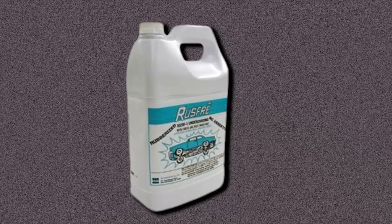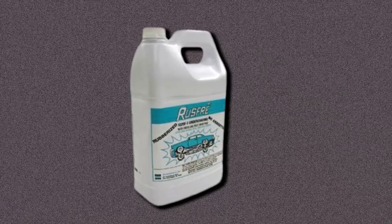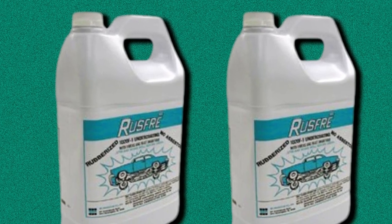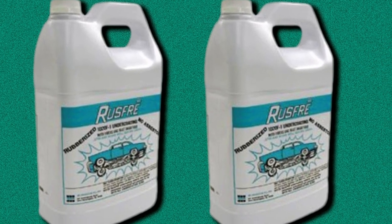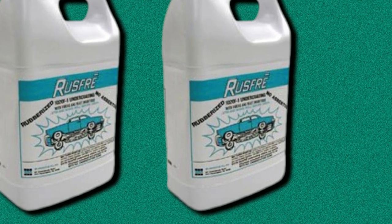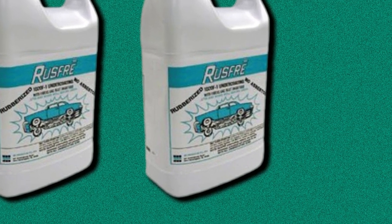One issue with this product is that its formula is tar-based, so its application can be quite messy. Also, it's only ideal for undercoating your vehicle's underside. But if that is what you're looking for, then this one from Rust-Oleum is a great option.